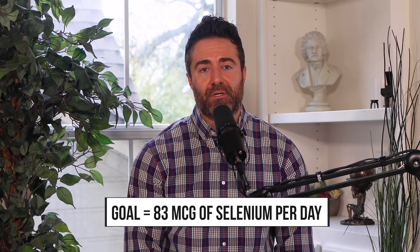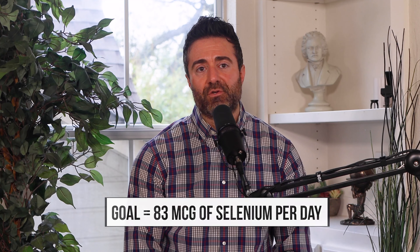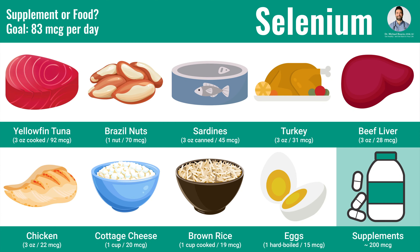Regarding selenium supplementation or obtaining selenium from food, the goal is 83 micrograms, as used in the trial. Looking at a food table, it's not too difficult to obtain this amount. Brazil nuts provide 70 micrograms per serving; 3 ounces of tuna provides 92 micrograms per serving. Turkey, sardines, and eggs are also all good sources of selenium. If you have this mildly elevated TSH, consider integrating these foods more routinely into your diet.